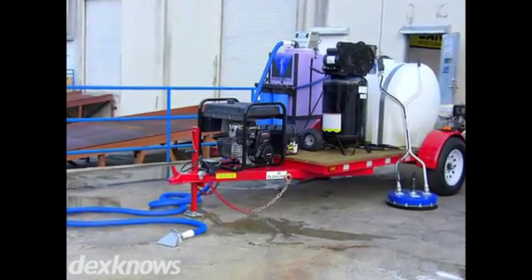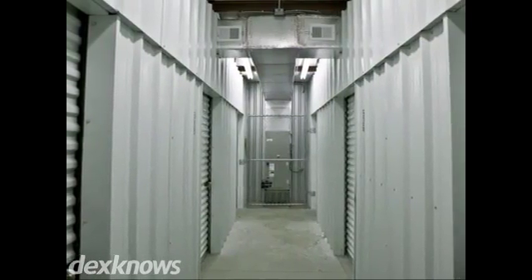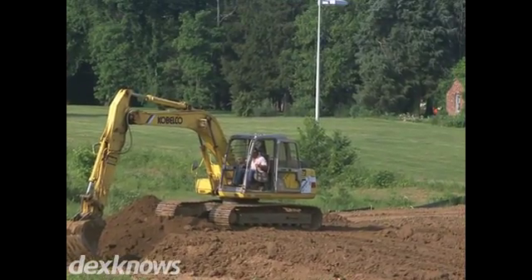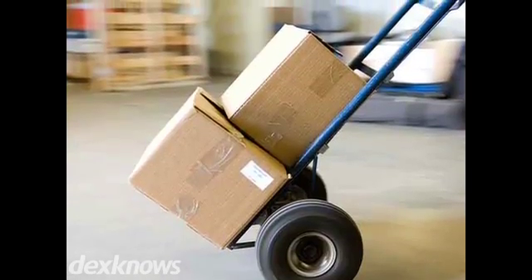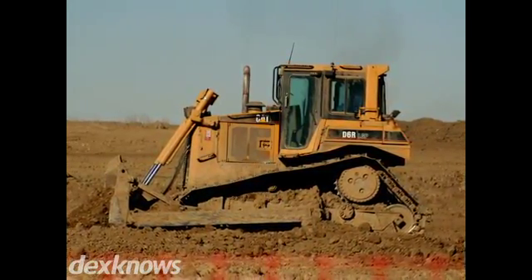At Howell U-Rent-It Center and Howell Mini Storage, we're here to provide you with everything you need. Whether you're looking for a backhoe, front-end loader, or a pressure washer to finish up a job around the house, we'll have it for you at an affordable price. Not to mention, our storage facility offers secure units in a range of sizes.